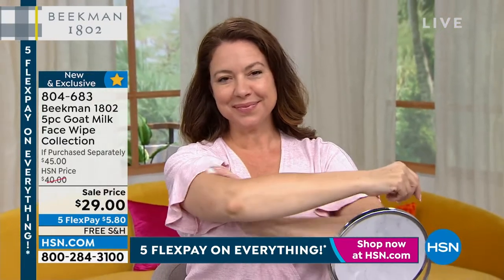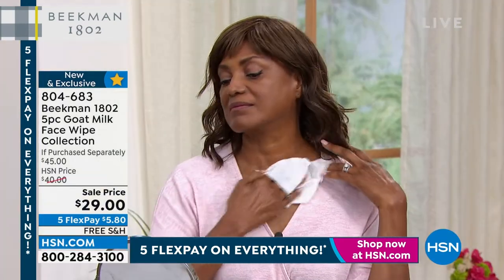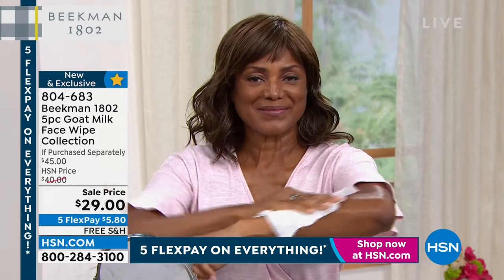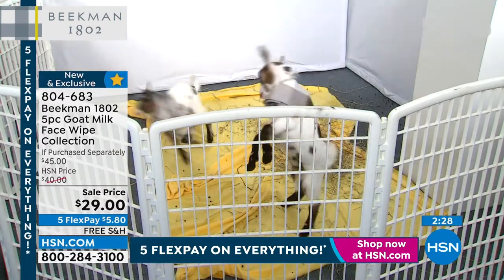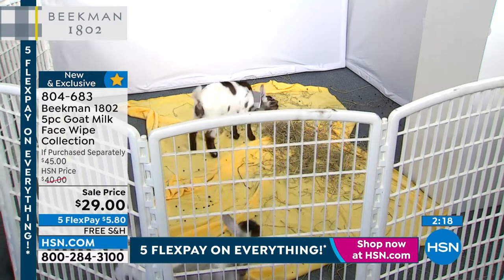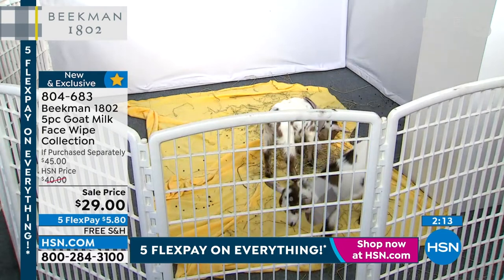Allison shares that her mom, who was in hospice and losing independence, found that these wipes gave her independence back — she could actually take a bath with them. If you're a busy mom, just waking up tired and don't have five extra minutes, you can wash yourself head to toe with these — that's how gentle they are.